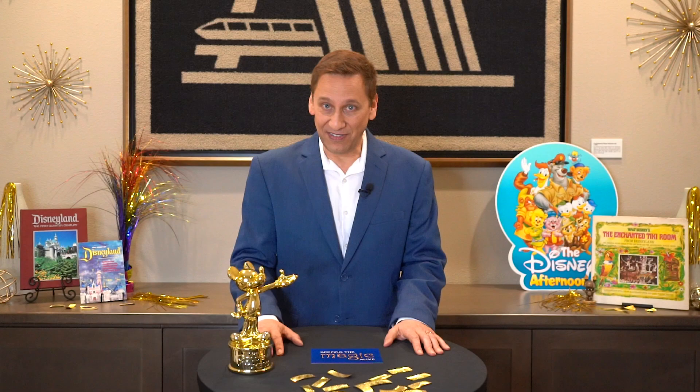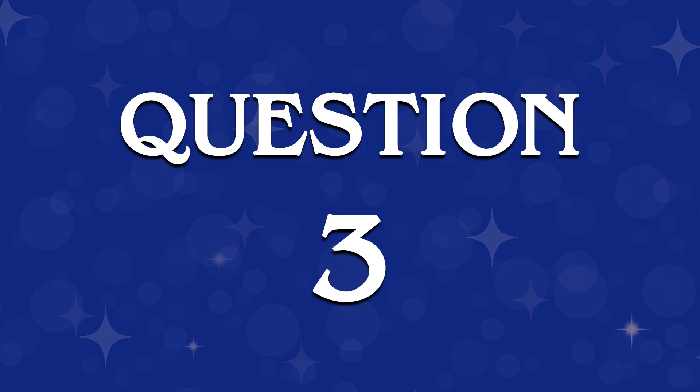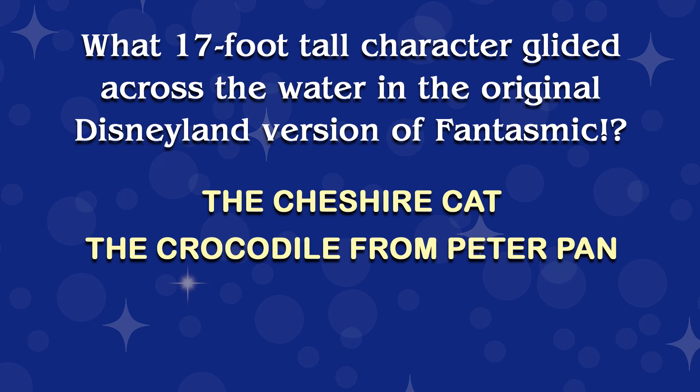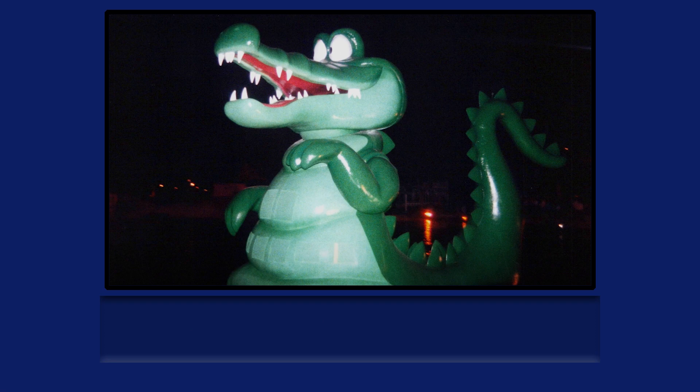The next answer can be found in episode 11, where I share artifacts and photos from the original 1992 Fantasmic world premiere that I attended. Get ready for question three. What 17-foot-tall character glided across the water in the original Disneyland version of Fantasmic? The Cheshire Cat, the Crocodile from Peter Pan, Flounder, or Monstro the Whale? Let's take a look at the answer. This is the 17-foot-tall crocodile that followed the pirate ship with Peter Pan.